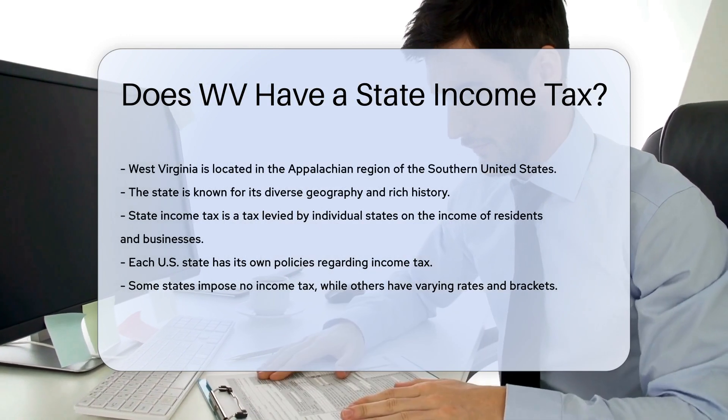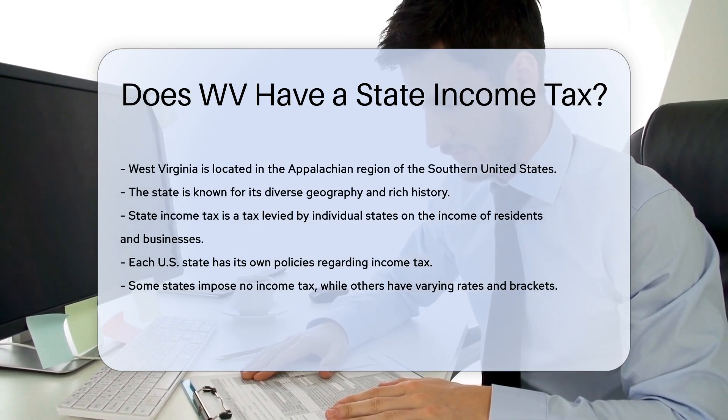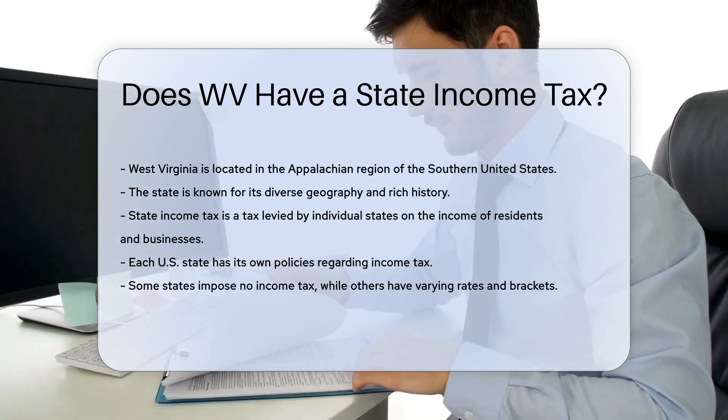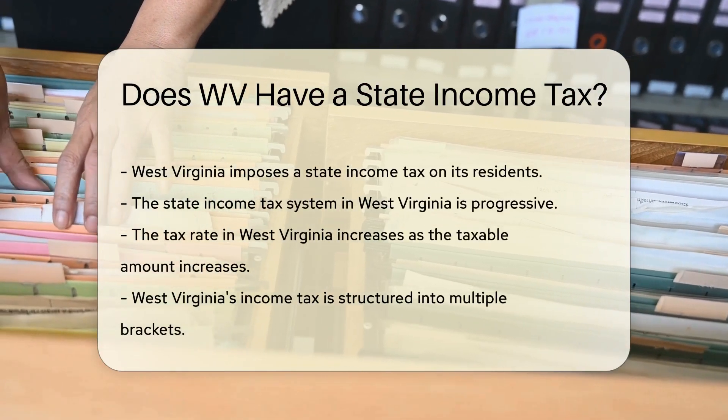A state income tax is a tax levied by individual states on the income of residents and businesses. Each state in the U.S. has its own policies regarding income tax. Some states impose no income tax at all, while others have varying rates and brackets.